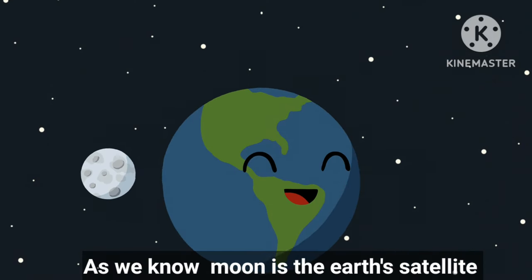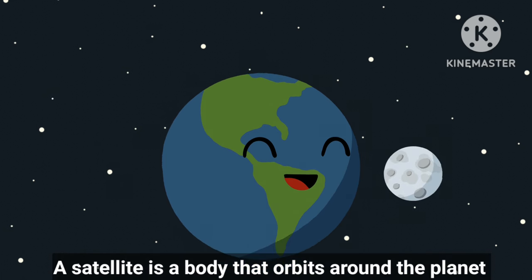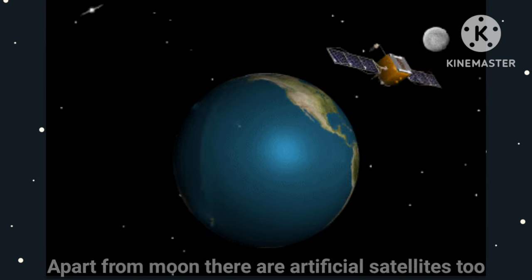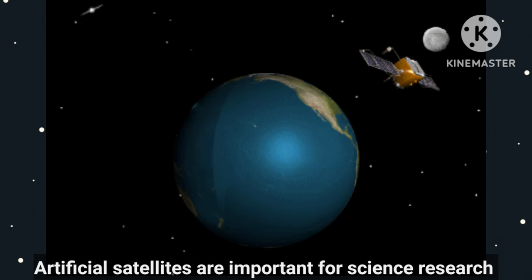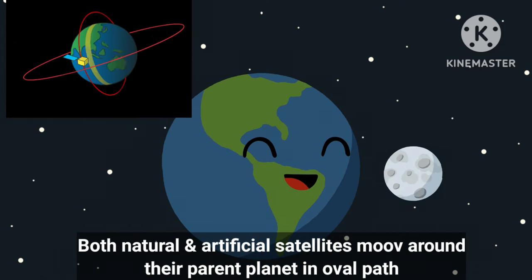As we know, Moon is the Earth's satellite. A satellite is a body that orbits around a planet. Apart from the Moon, there are artificial satellites too. Artificial satellites are important for scientific research. Both natural and artificial satellites move around their parent planets in an oval path.